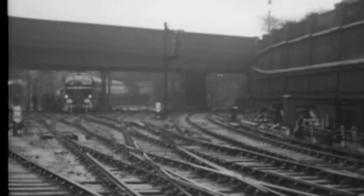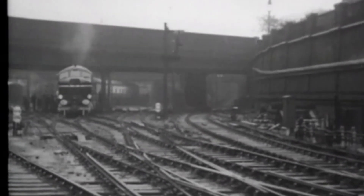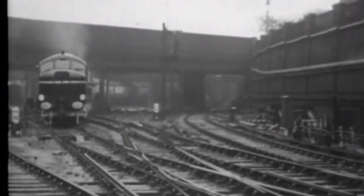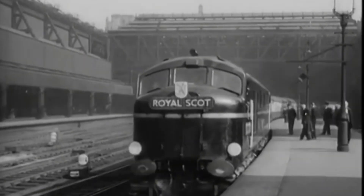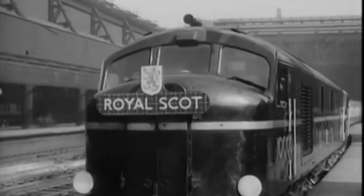This wasn't just a machine — it was a statement. The future had arrived on rails. The locomotive served with pride on express services like the Royal Scott, running alongside steam giants but outpacing them in efficiency.